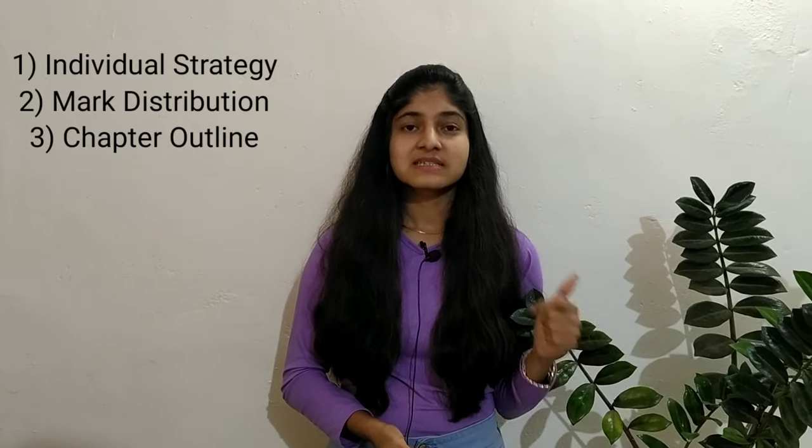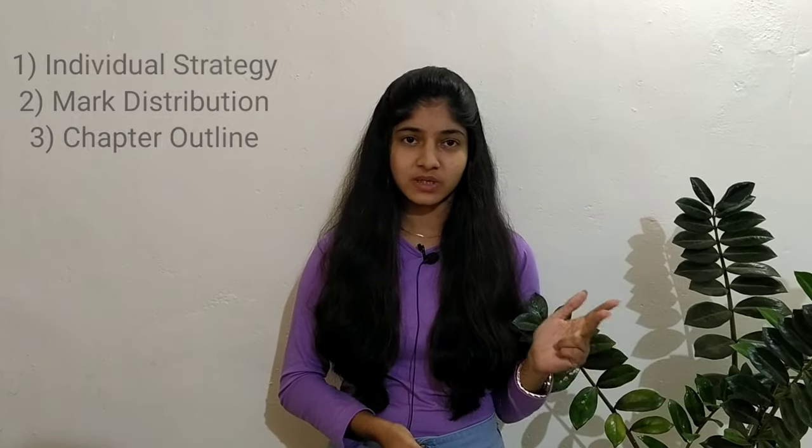In this video I'll be talking about the steps I followed to get a distinction in my first year MBBS exams. I got 775 out of 1000, that is 77.5%, and a distinction in each individual subject. There are three important strategies: the first is individual strategy, the second is mark distribution, and the third is chapter outline.